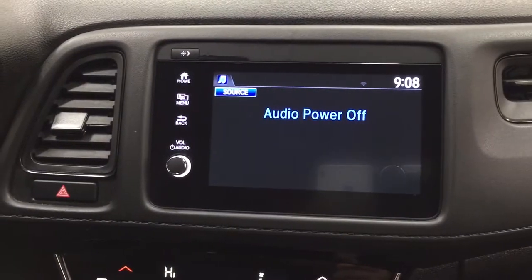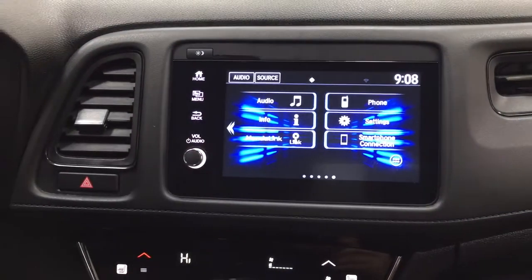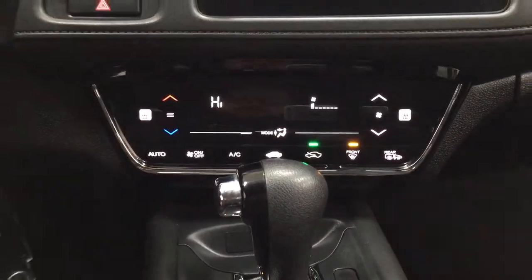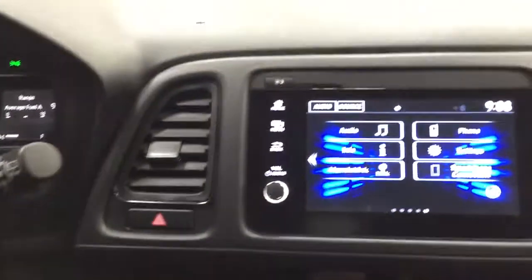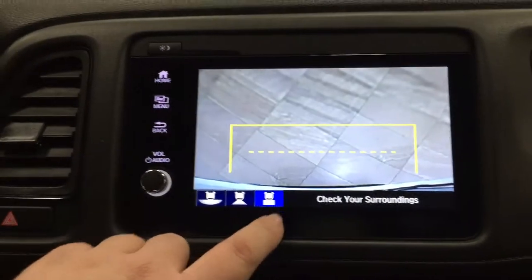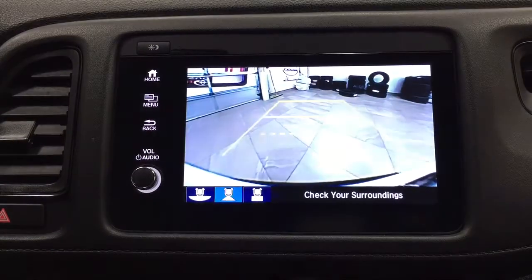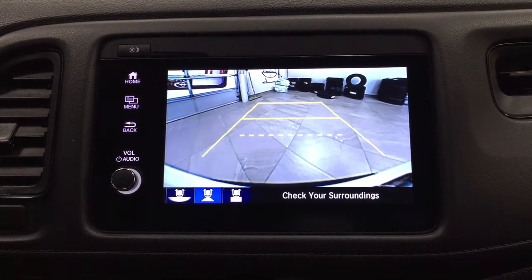Taking a look at the center dash area, you have your home screen which offers your audio, phone, and info, as well as a couple of other additional features. You have hazard lights, temperature control settings with heated seat controls for driver and passenger, mated to an automatic transmission. Taking a look at the backup camera, you have those nice guiding lines making things much easier when you back into a stall, and you can change the backup camera view to a more dynamic view or a downward view depending on your needs.